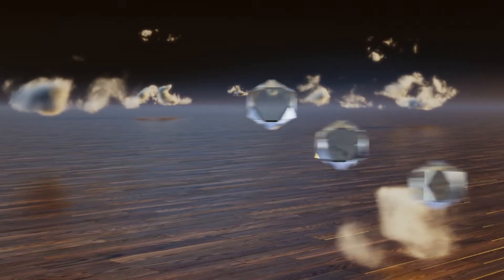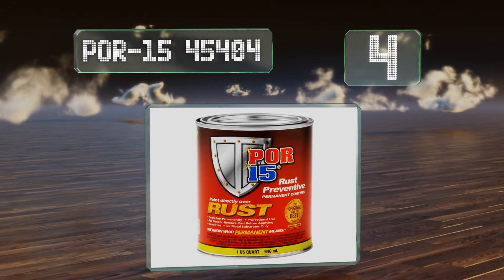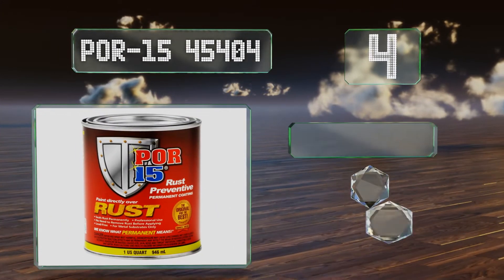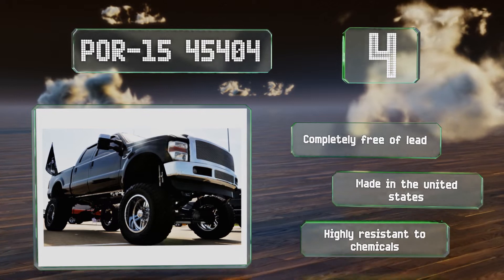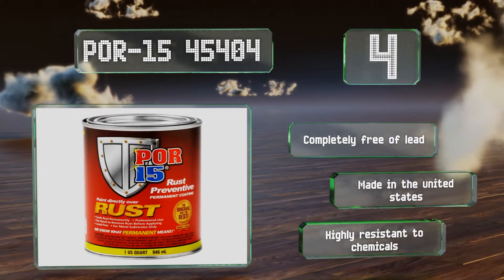At number 4. If your main concerns are sealing and preventing rust, then you'll appreciate that POR15 45404 can be applied directly to metal that's already corroded, which means you won't have to spend hours removing flaky buildup with a wire brush and elbow grease beforehand. It's completely free of lead and made in the United States. It's highly resistant to chemicals.